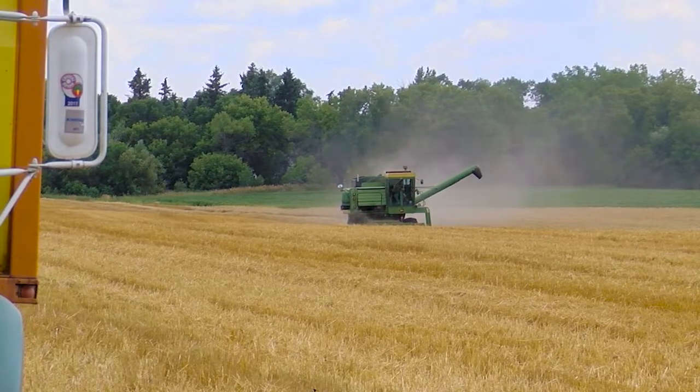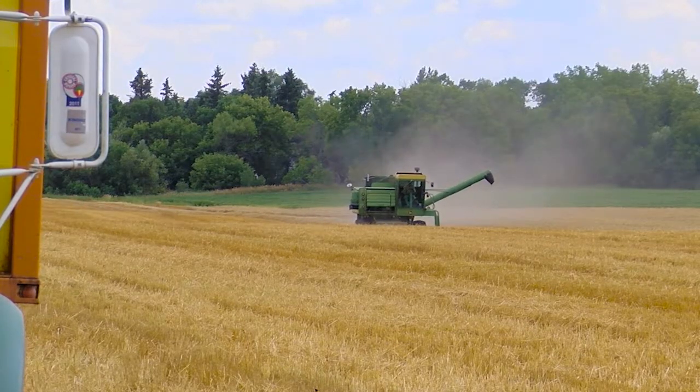For many producers, keeping up with the latest technology and equipment is all the rage. But that's not the case for one farmer we found near Christine, North Dakota. It looks like it's pretty good and I think the protein is at least average. The color is good on the wheat this year and all the crops are doing pretty good.